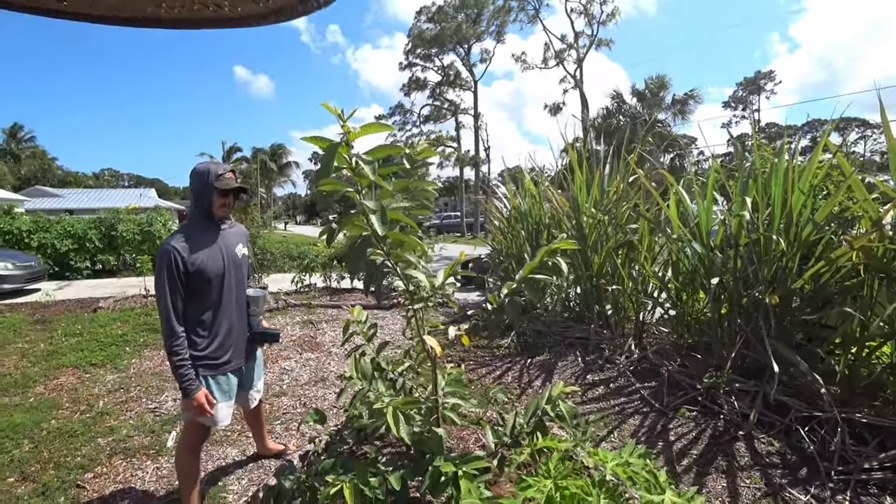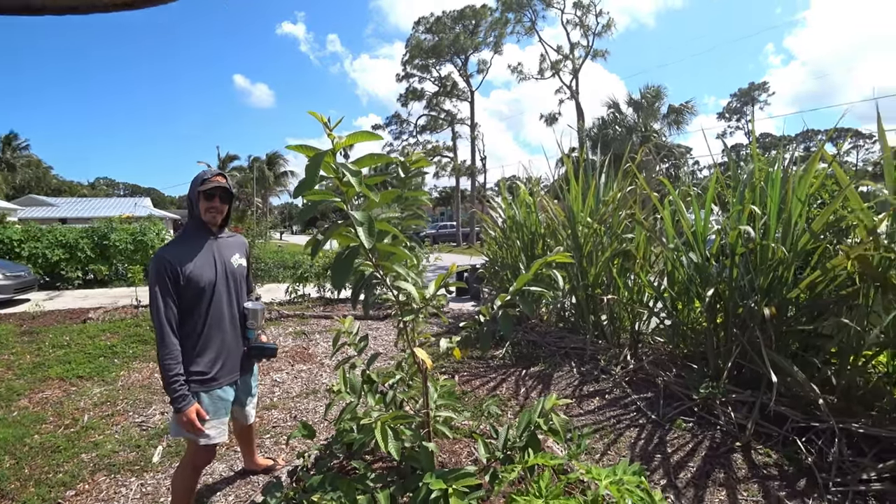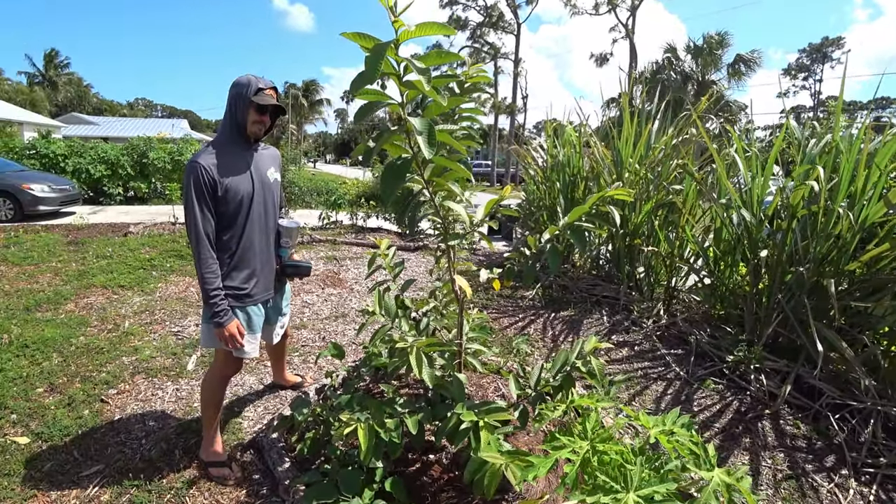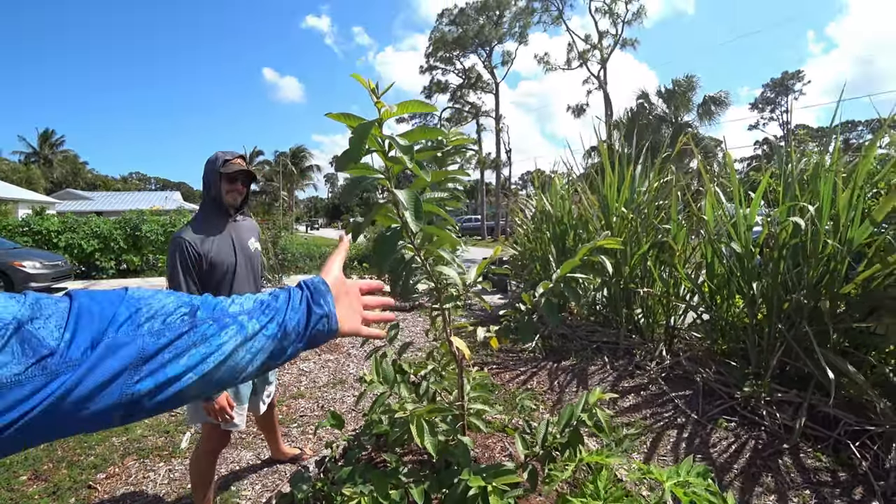So we put a lot of organic matter and brought it up so it drains well. These guys know what they're doing — it's all about keeping the soil aerobic and happy and healthy. All the organisms, all that compost, organic. Yeah, look how happy this tree is.